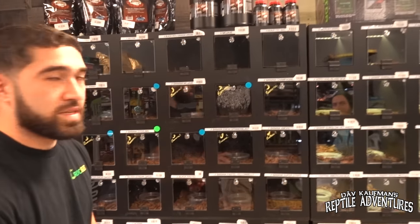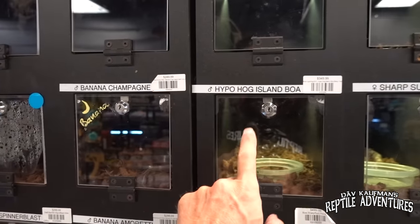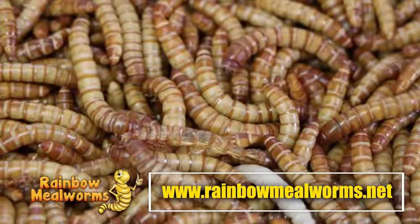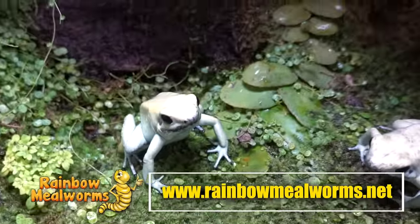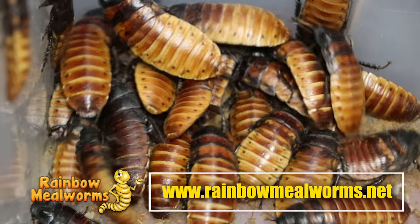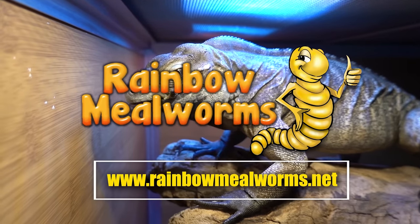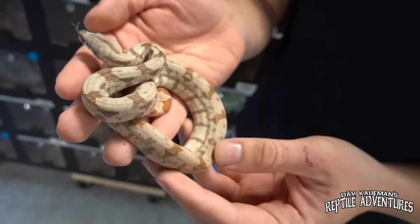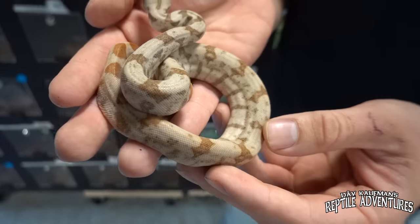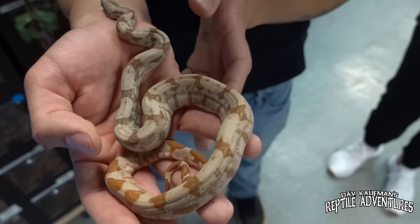Look at this hypo hog island boa — hog island boas are my favorite, but hypo! We've got to check this out. Rainbow Mealworms is not only a proud sponsor of this channel, they are the premier source for all your reptile food needs. They grow all of their quality insects in-house and I use them exclusively for all my insect-eating reptiles. Place your order today at rainbowmealworms.net or click the link in the description below.